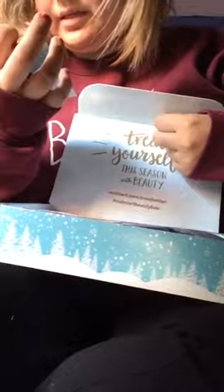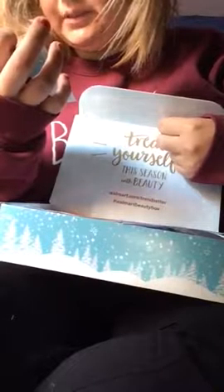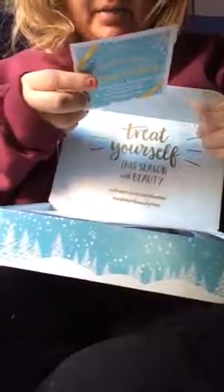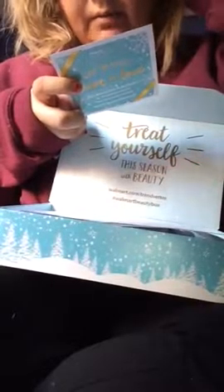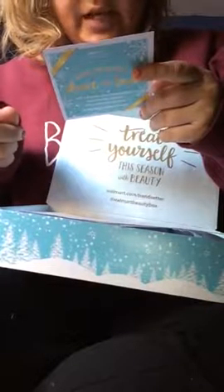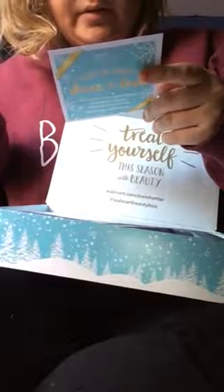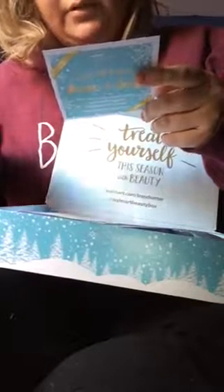Yes, that's Trendsetter. It says 'Walmart Beauty — share the beauty, share the love.' You can gift a beauty box subscription to someone special by visiting beautybox.walmart.com. On the back it says 'Treat yourself this season with beauty — rate and review beauty products at walmart.com slash Trendsetter.' Five lucky winners will receive a $50 Walmart gift card.